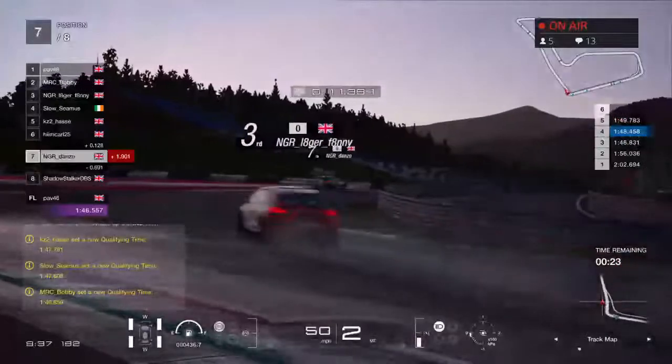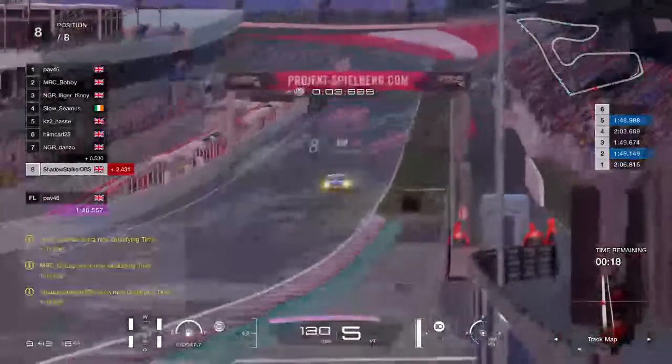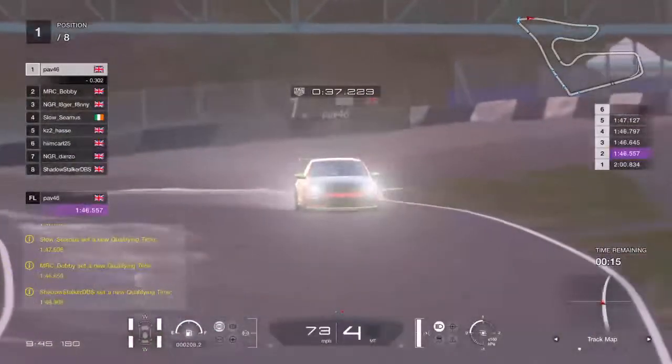Danzo's got through in time for another lap. Shadowstalker improves as well and he'll get another lap in. Last laps for everyone now.